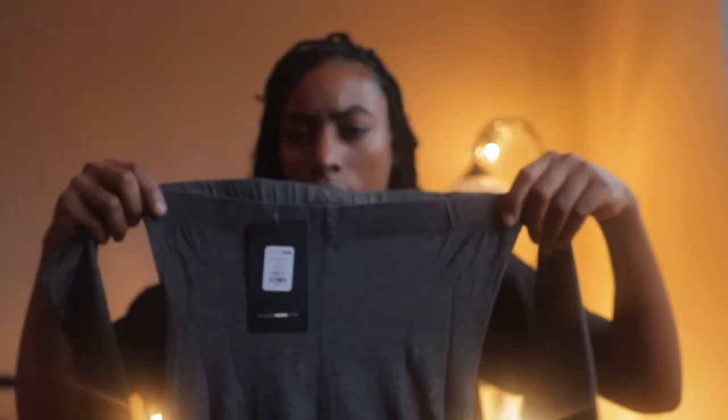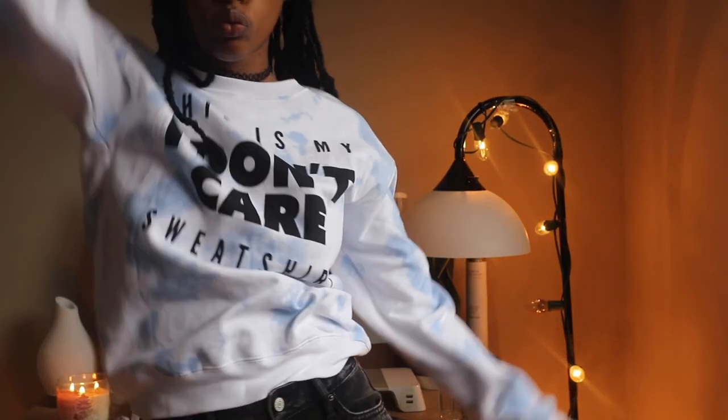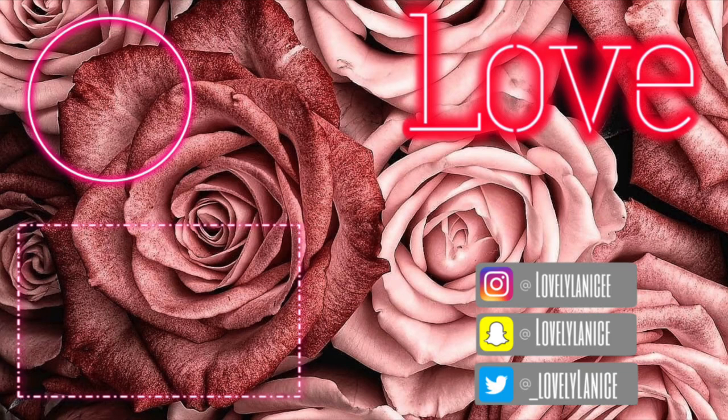Lastly, I got this jumpsuit — really cute off-the-shoulder, long sleeve pants jumpsuit. That's all my stuff that I ordered on Black Friday and Cyber Monday. Hope y'all enjoyed this video — comment down below what your favorite piece was. I'm doing Vlogmas so check out my other videos, give this video a thumbs up, and I'll see y'all in the next one.